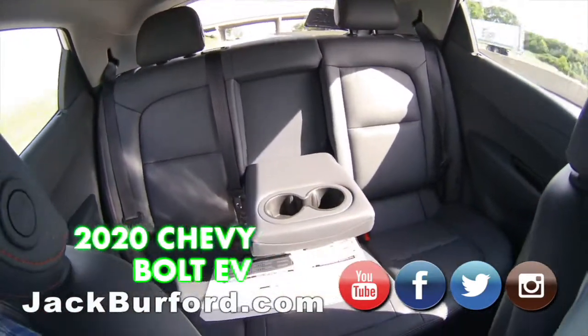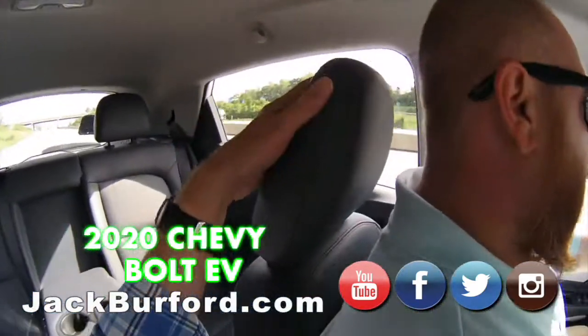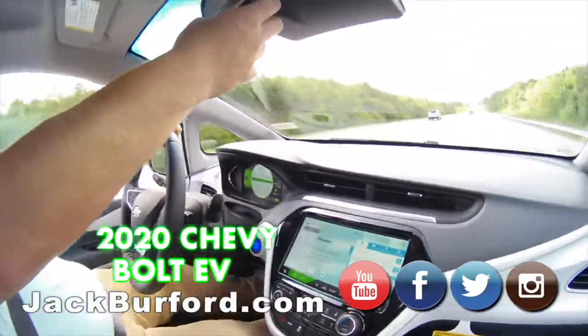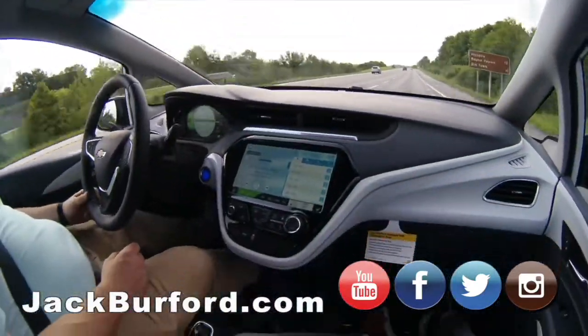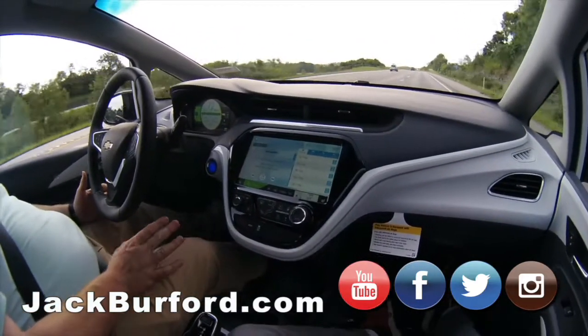I can fit in the back — this is a very nice interior. Cup holders, stitched leather — this is really nice. It's got heated seats. Look at that slick, all-electric vehicle. All electric, uses no fuel, nothing.